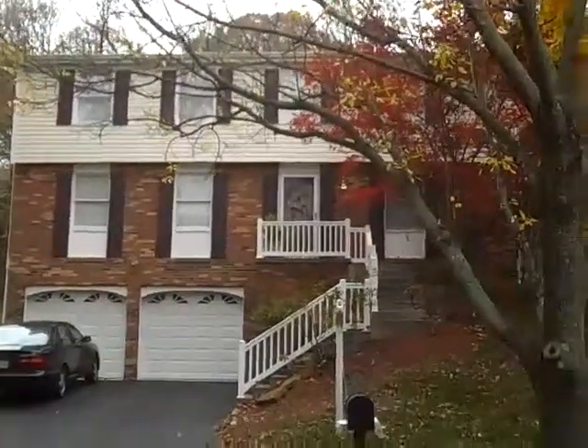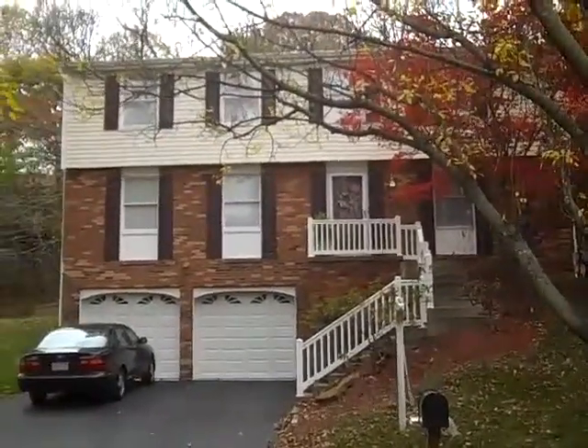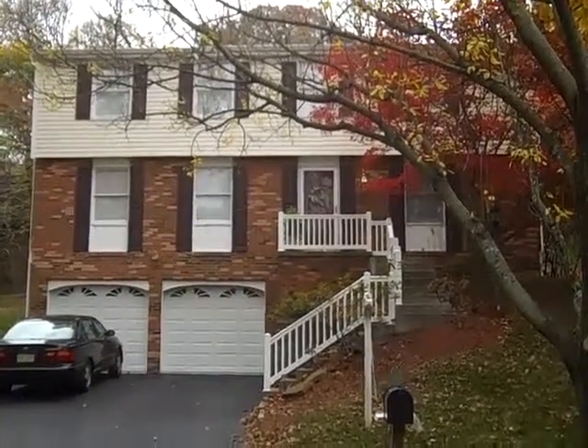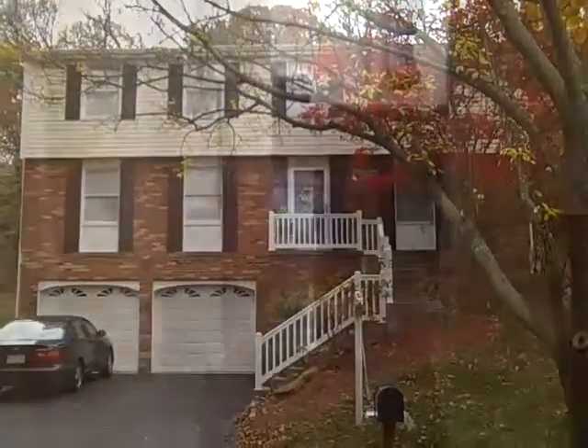It's completely renovated from top to bottom. There's a large two-story addition out the back, which we'll see in a moment. This house has so much to offer, why don't we go inside for a closer look.